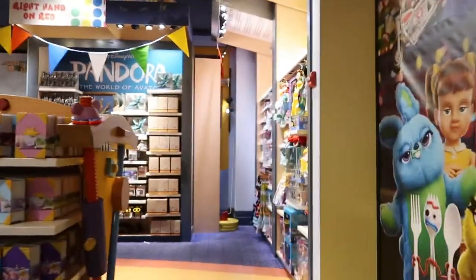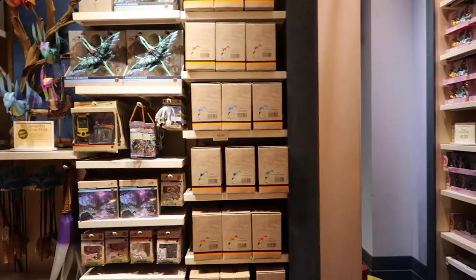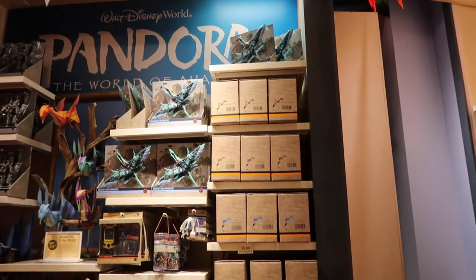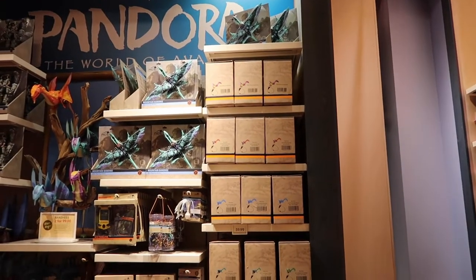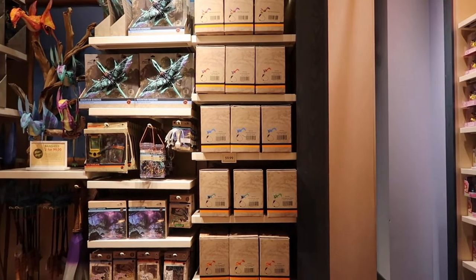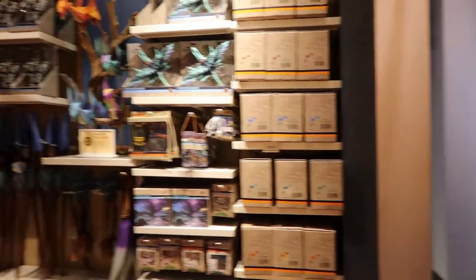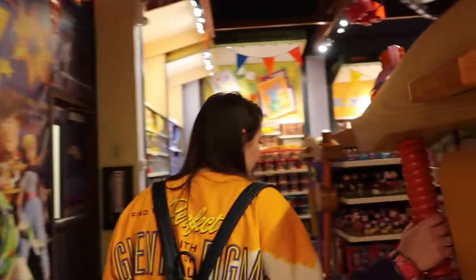Something unique about this store is that they do sell the Pandora stuff that otherwise you can only find in Animal Kingdom. 2 for $99 Banshees! So if you want a Banshee and you don't have a ticket to go into Animal Kingdom, they have a handful of the colors to pick from here — green, blue, red, yellow, and purple, though they don't have all the colors. Night Blossom is the newest one. It's a small selection of Pandora stuff, which is nice if you're not heading over to Animal Kingdom.